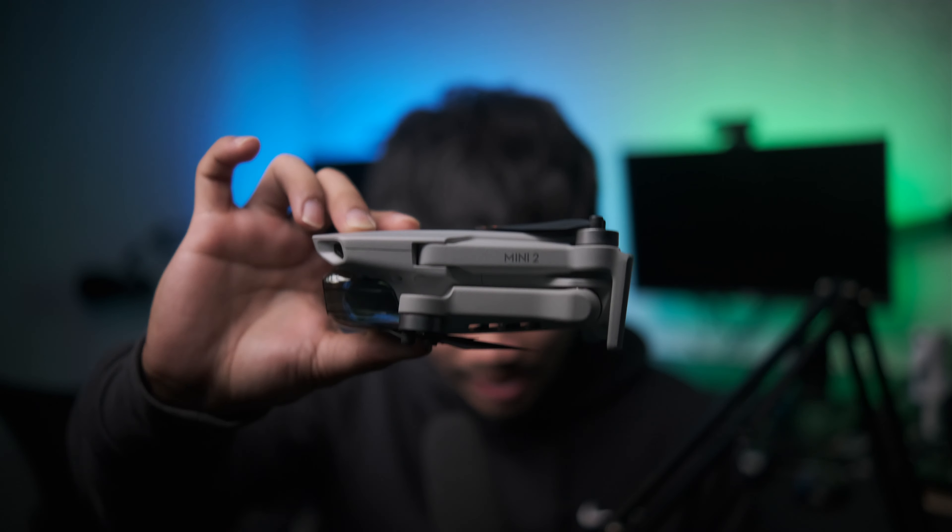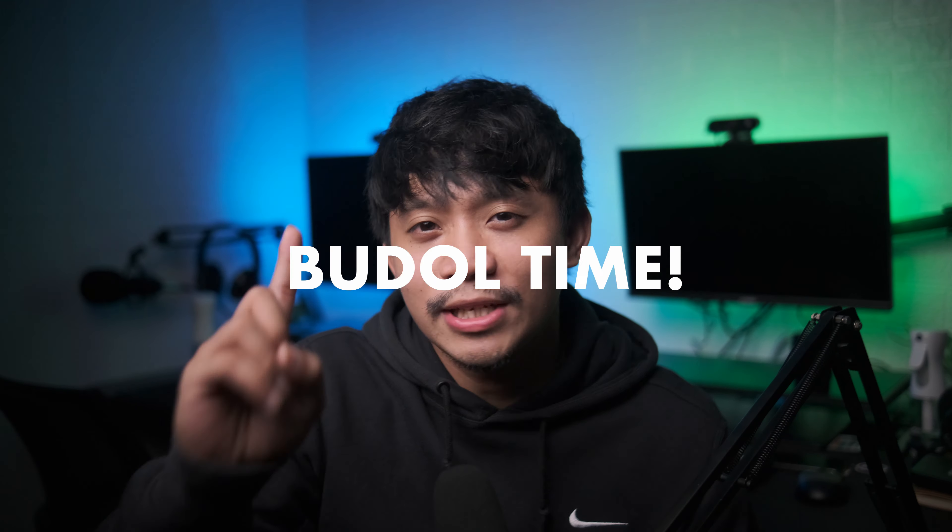Hey guys, welcome back to my channel. My name is Adam, also known as sfilmsph. I am a filmmaker and content creator — I shoot music videos, product videos, ads, and documentaries. Today we are going to talk about this drone right here, the Mavic Mini 2, and I'll share with you three reasons why I think you need and should get the Mavic Mini 2.